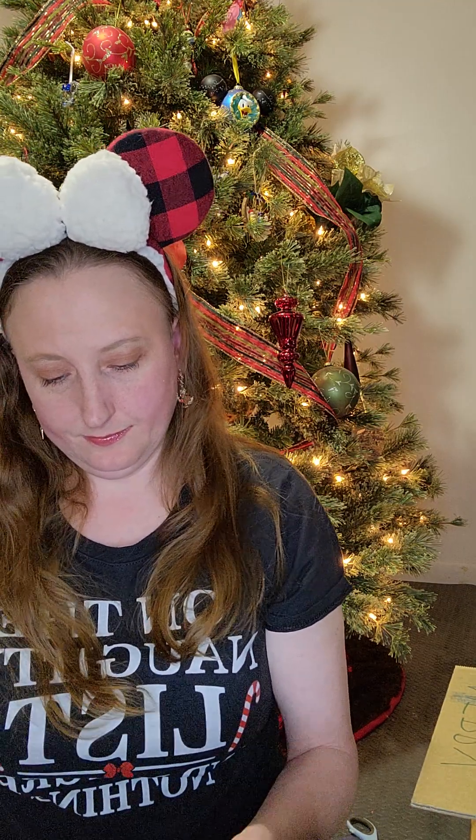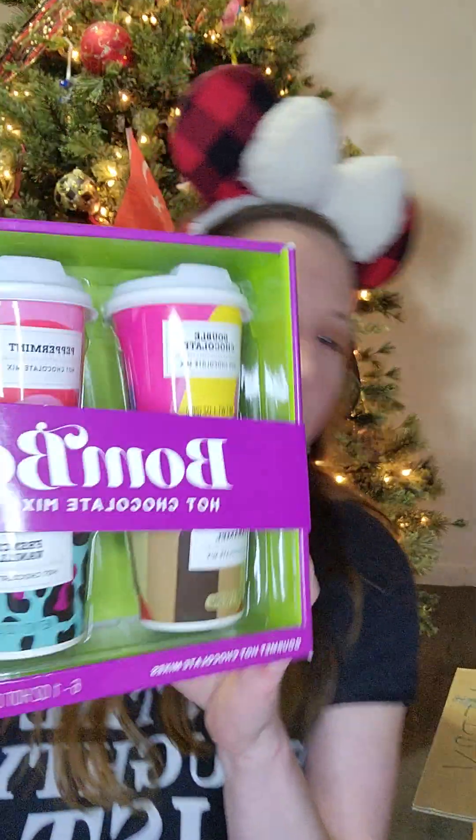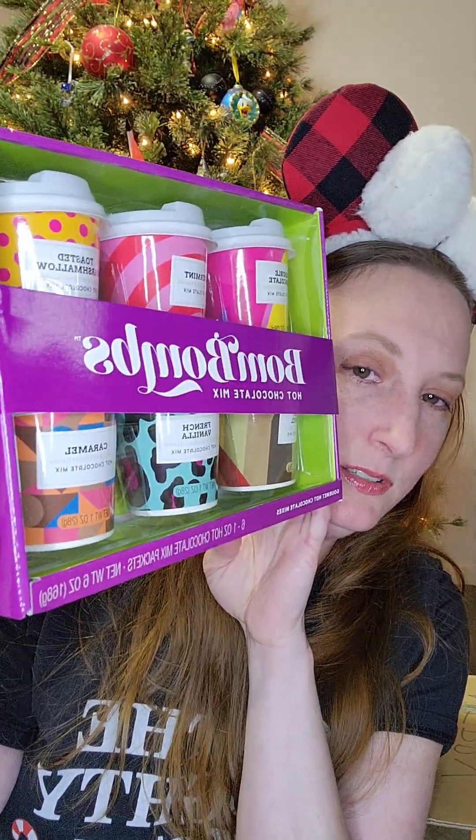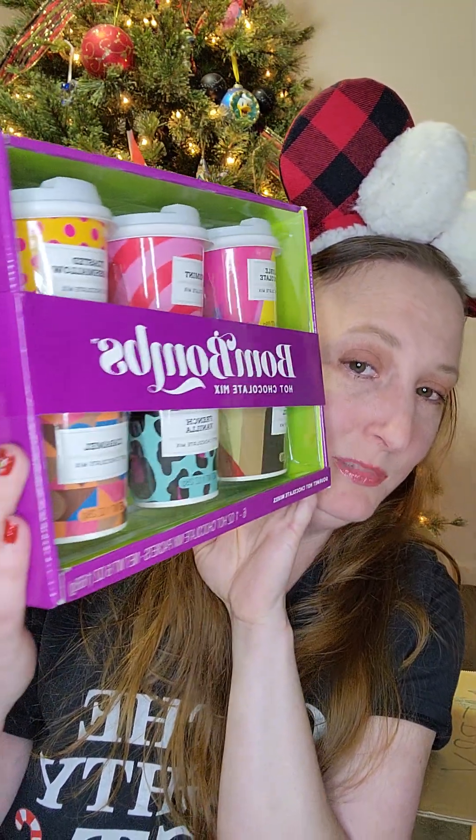And then we're going to go for cookies for Santa — going with this one first. I love this wrapping paper — it's different, with beautiful blue and white snowflakes and silver. It's hot chocolate mixes — cute little hot chocolate mix. It says 'Bomb Bombs hot chocolate mix.' I think it's a bunch of hot chocolate bombs. These are for sure going to come into delicious use. Thank you so, so much.